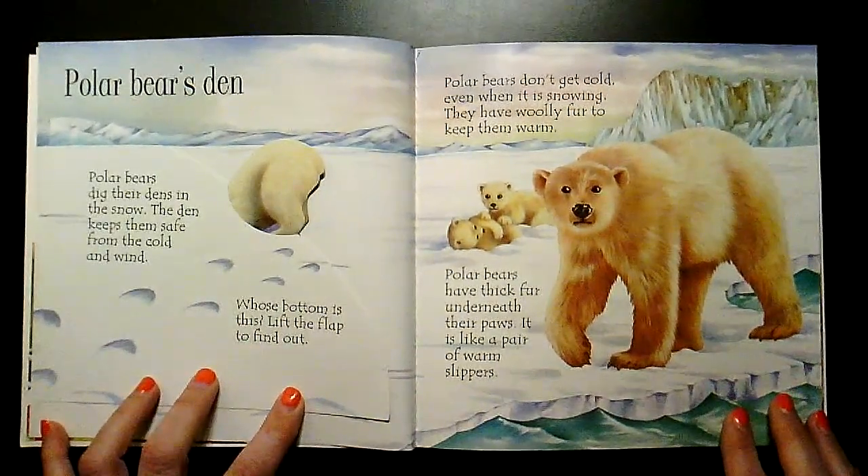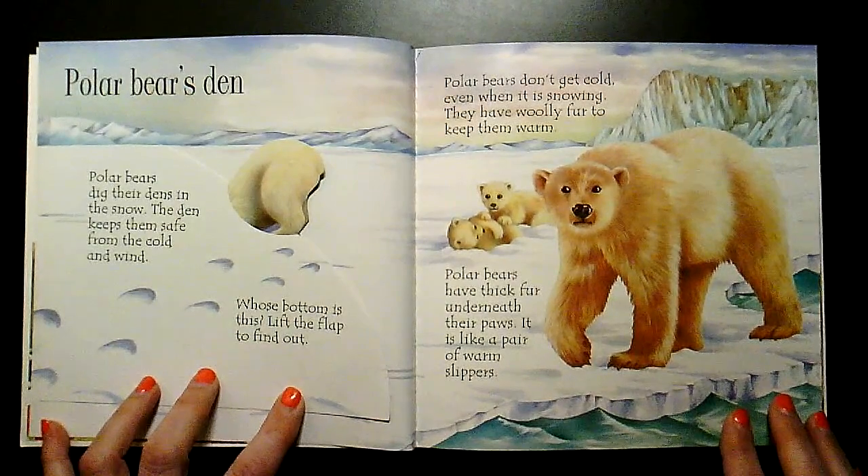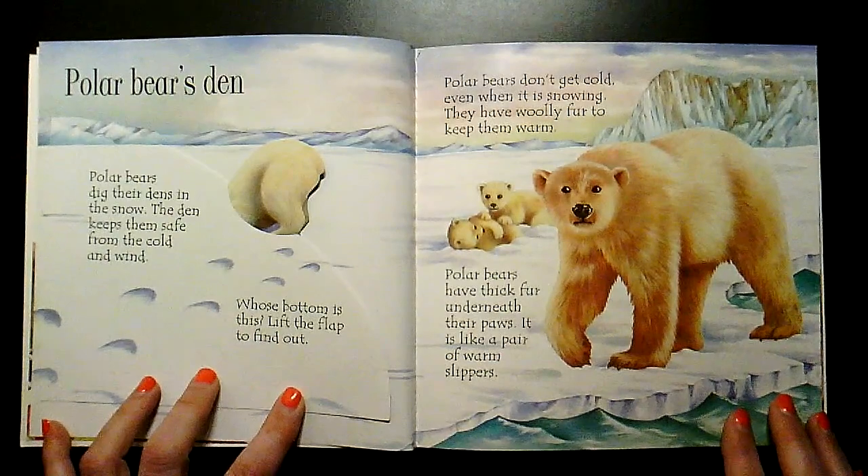Polar bears don't get cold, even when it's snowing. They have woolly fur to keep them warm. Polar bears have thick fur underneath their paws. It is like a pair of warm slippers.